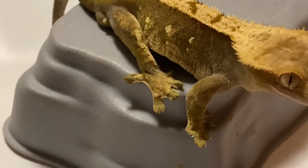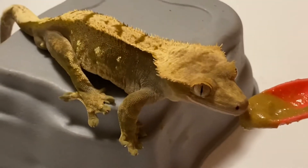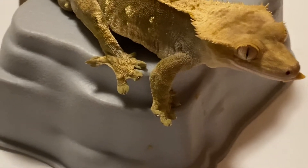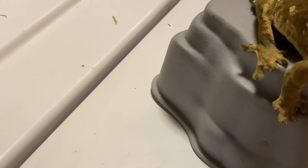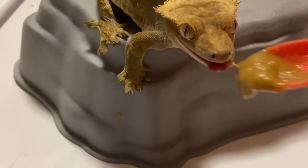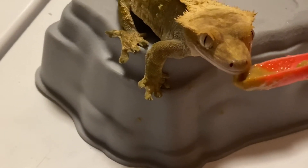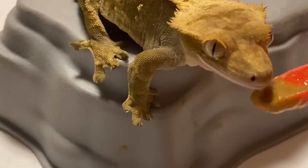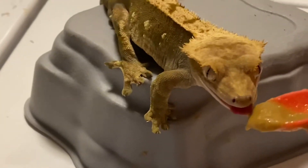There you go. Check him out. He's just gorgeous. This side view is just beautiful. I love lizards. I was thinking about getting another bearded dragon or another crested gecko — not sure yet.